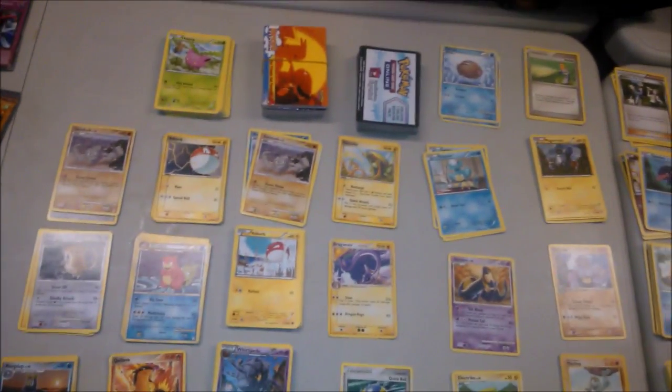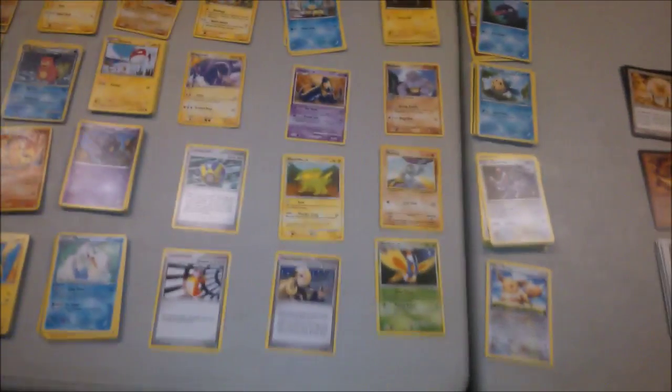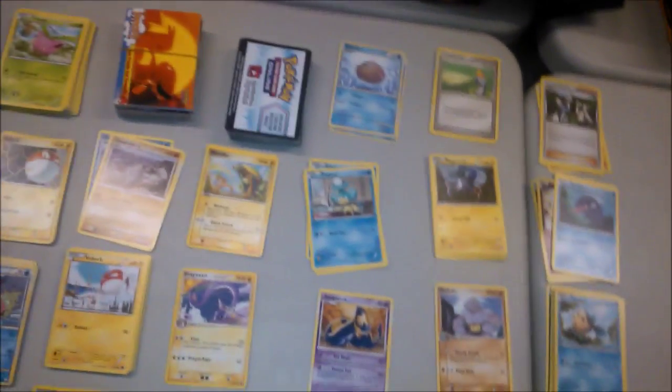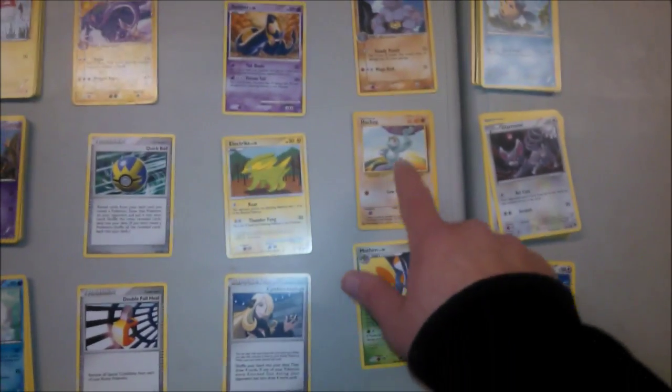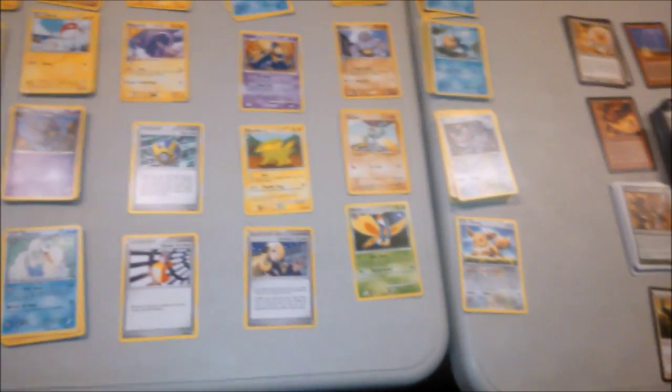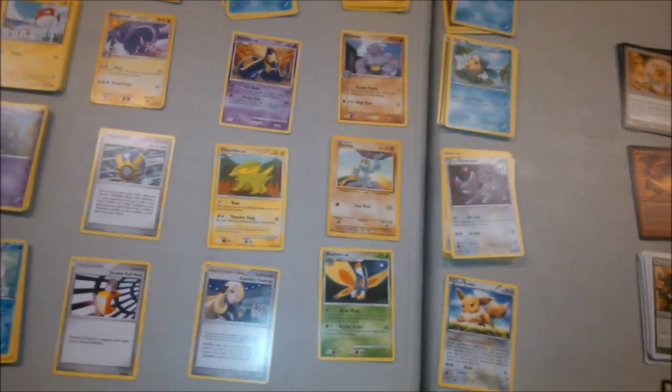Pokemon is a bit of dribs and drabs. We've got a pile of code cards ready to go in, some recent boosters, some older stuff. There's even a really random base set card in there - it was in the starter deck, so there's plenty of them around. Then Magic the Gathering - oh my goodness.